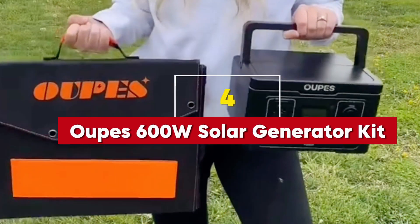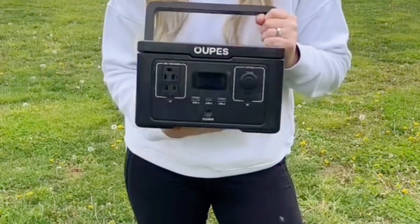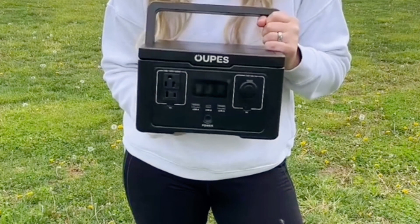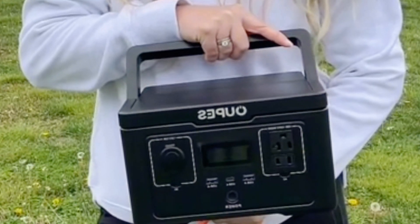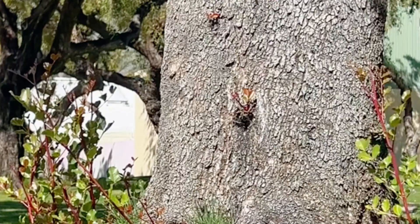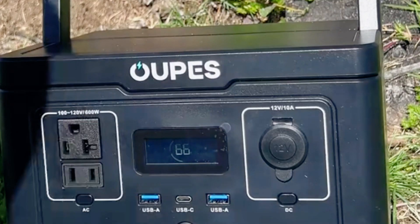Number 4: Oops 600W Solar Generator Kit. For those on a budget, the Oops 600W Solar Generator Kit is a solid option. This kit is a great starter pack that includes everything you need to begin harnessing solar energy. While its capacity is smaller compared to some of the more high-end models, it is still more than sufficient for camping trips, small outdoor activities, or even a quick power backup solution.